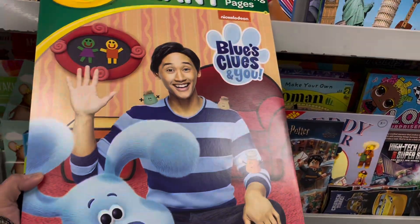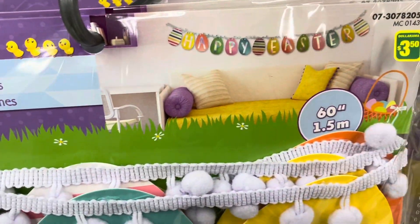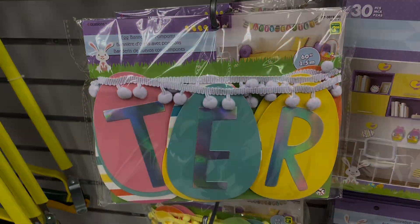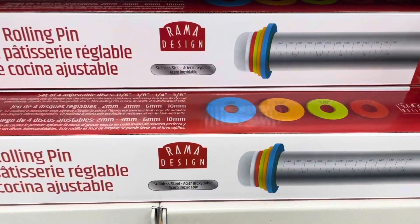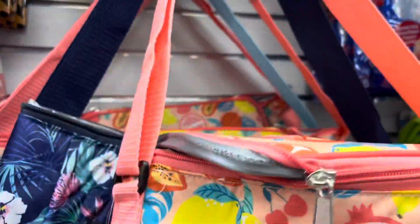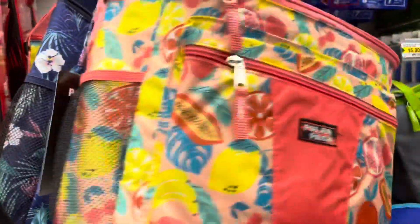I really like this garland with the tassel detail — it will look good on a mantle. They also have this adjustable rolling pin. They have this insulated cooler bag at my store as well — it comes in different patterns and designs, very nice for the summer.